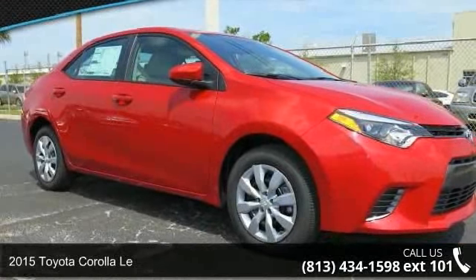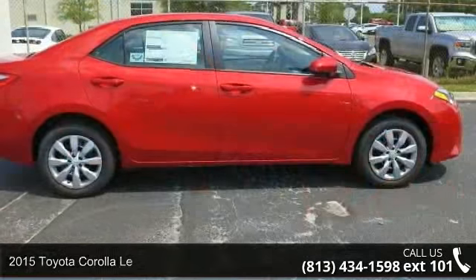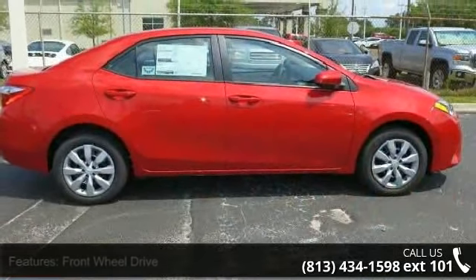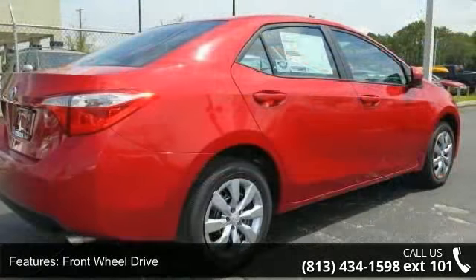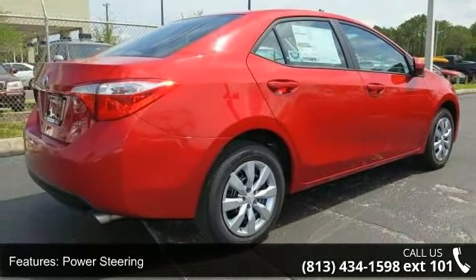Presenting the 2015 Toyota Corolla. If you are looking for an automobile with great features, look no further. This vehicle's top features include front-wheel drive, power steering, ABS, brake assist, wheel covers, and steel wheels.